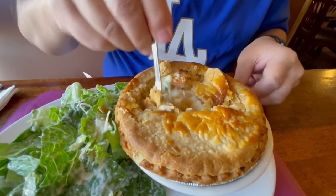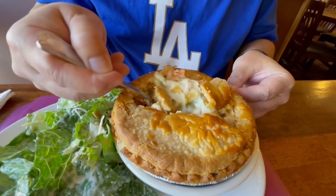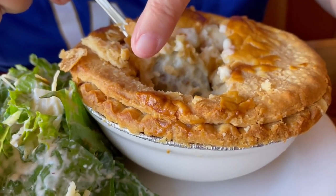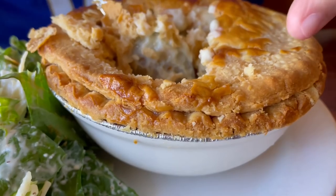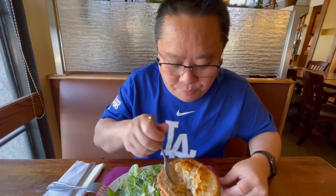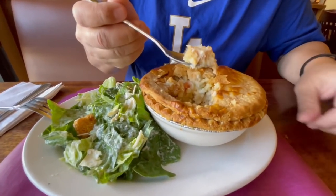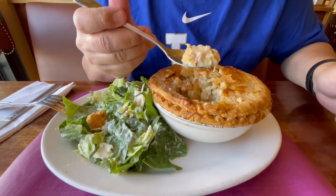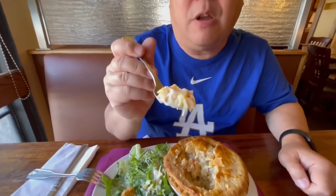You can see carrots, some celery, and good pieces of chicken. Let this cool off a little bit. You can see there's a double layer of pastry, so it's really thick pie crust. What I noticed is that the pie filling is very dense — not saying that's good or bad, just an observation — because sometimes it's a little soupy, but it's not soupy in this case.